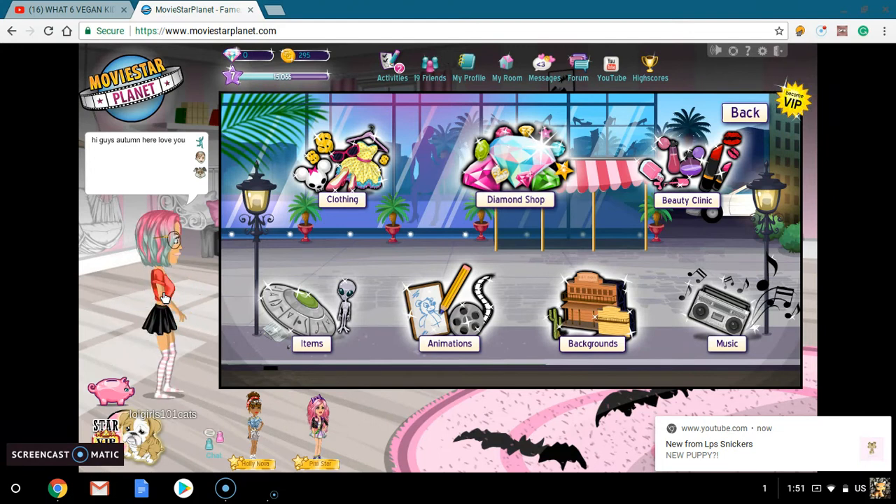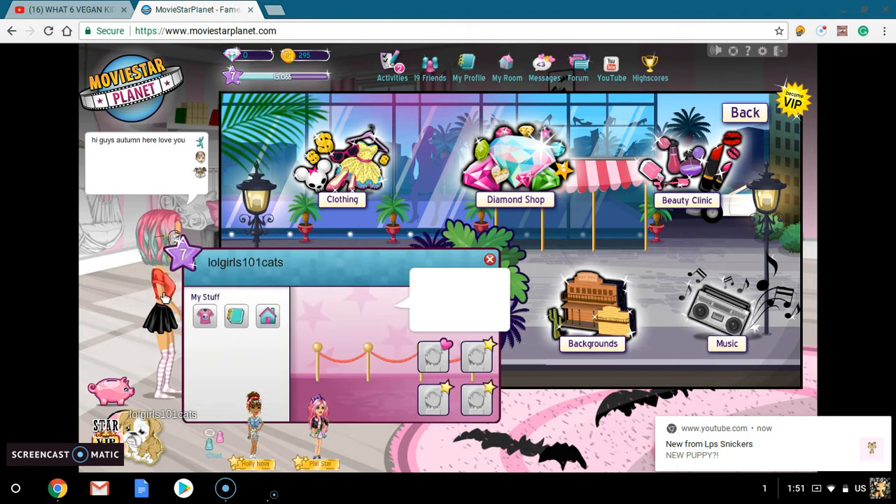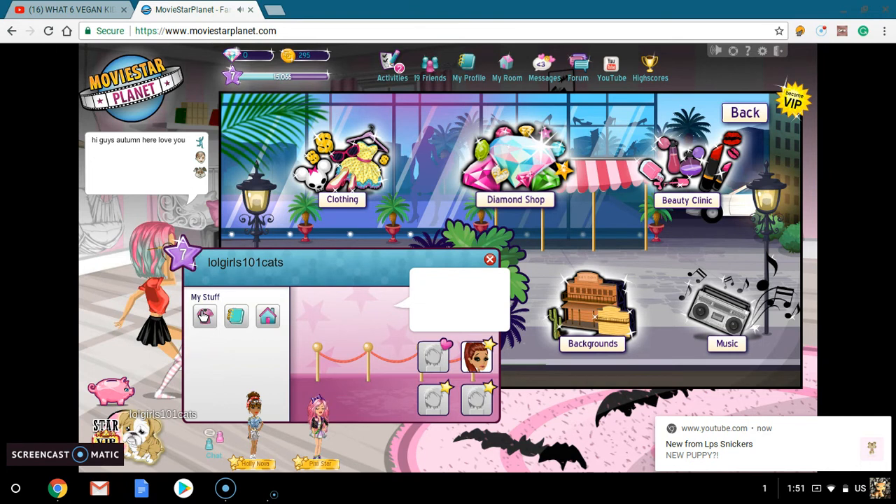If you guys don't know, surprise surprise, I have Movie Star Planet. Not many of you guys love this because I haven't done a video on it before — I used to play it when I got the account. As you may have read from the title, I'm going to be showing you guys how to get cheap clothes on Movie Star Planet.